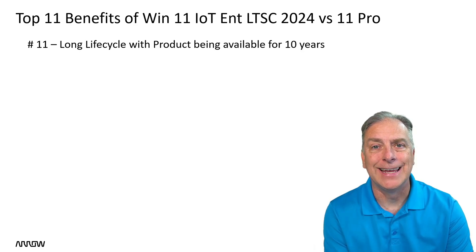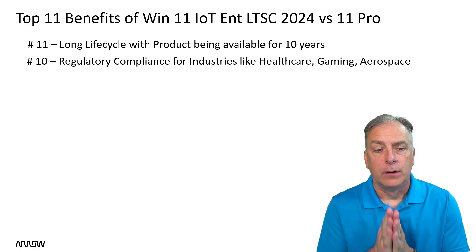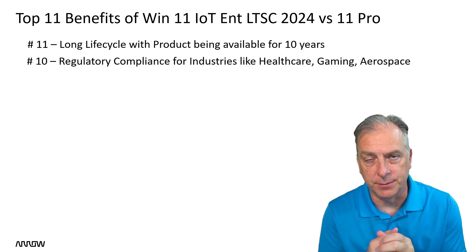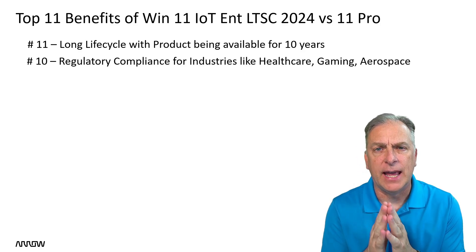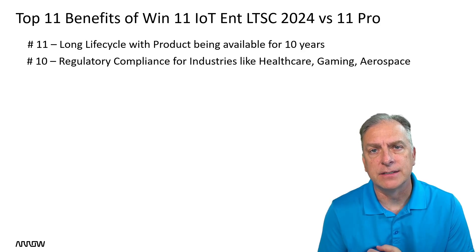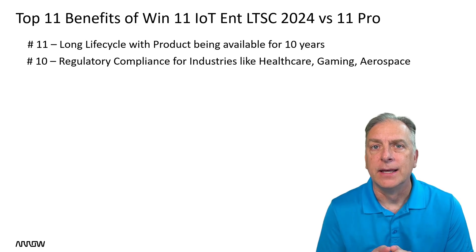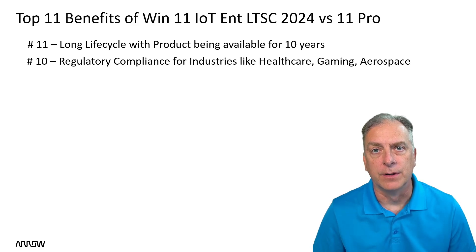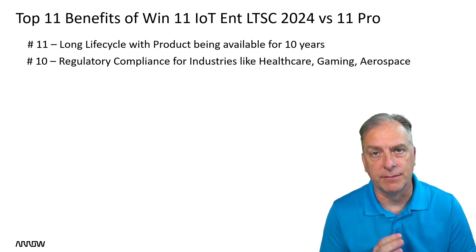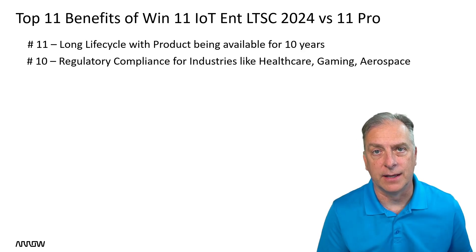Number 10: regulatory compliance for industries like healthcare, gaming, and aerospace, as well as many other industries that typically have some form of certification. These industries have a lot of requirements that Windows IoT fits perfectly. You're going to want something that's secure and reliable, that will meet all of the industry certifications — and the Windows IoT family of products, including Windows 11 IoT LTSC, delivers that.